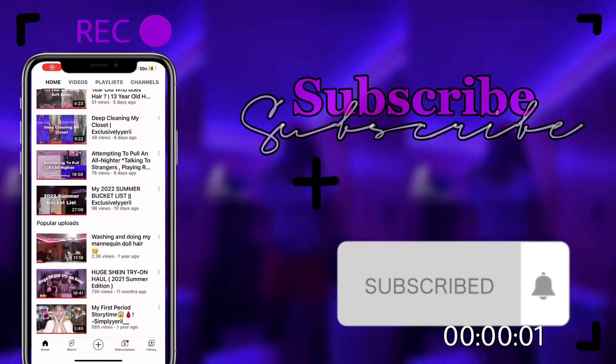Hey guys, welcome back to my channel! My name is Erica. If you guys are new, make sure you leave a like down below, don't forget to subscribe, and turn on post notifications so you never miss another video when I post. And y'all read the title — y'all already know.